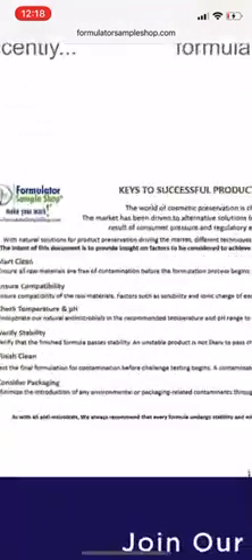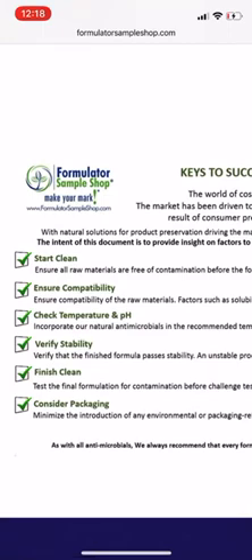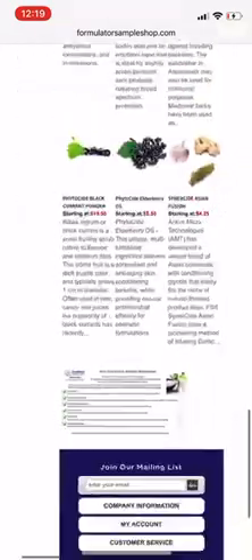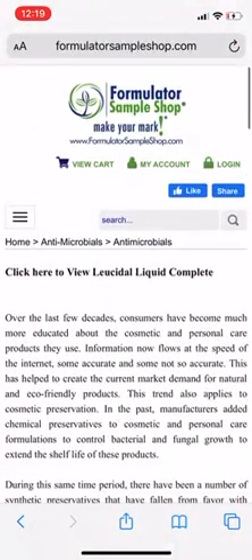They also have a section called 'Keys to Successful Product Preservation,' which covers starting clean, ensuring compatibility, checking temperature and pH — you should have a temperature gun and pH tester with pH strips to verify your product isn't too acidic — verifying stability, finishing clean, and considering your packaging and sterilization. Using Dawn soap is not enough. Lysol wipes are not enough. Straight bleach alone is not enough either — there are specific ways to dilute and use bleach, and some tools can be sanitized with a bleach solution while others cannot.